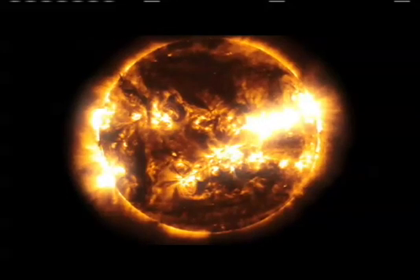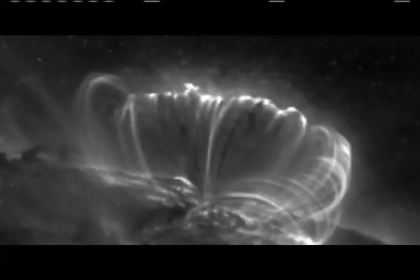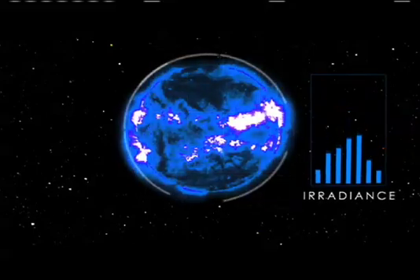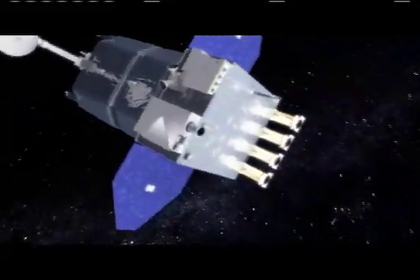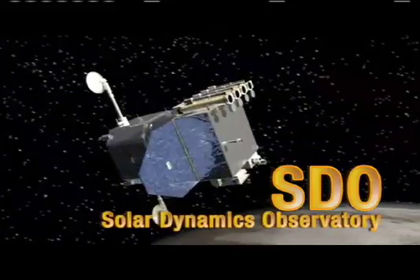When it comes to learning about stars, there's no closer classroom than our Sun. That's why NASA began an in-depth study of the Sun and Earth relationship in a program dubbed Living with a Star. The first mission in the Space Weather Program is the Solar Dynamics Observatory, or SDO, scheduled to launch from Cape Canaveral Air Force Station in Florida.